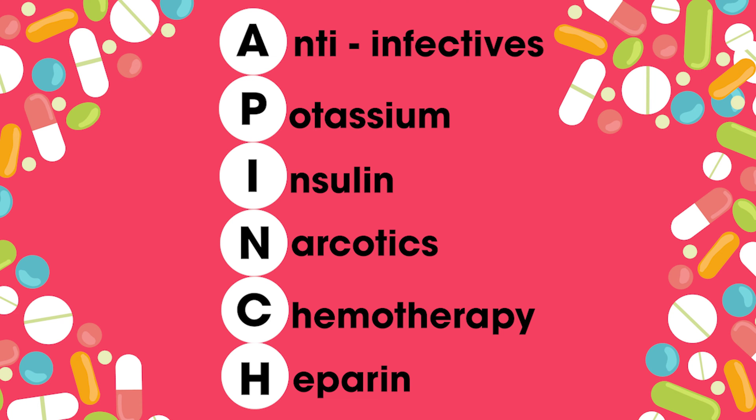A-PINCH is a national medication strategy to try and prevent medication errors that occur within these high-risk medications that you can see on the screen now.